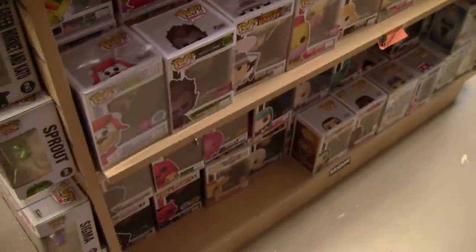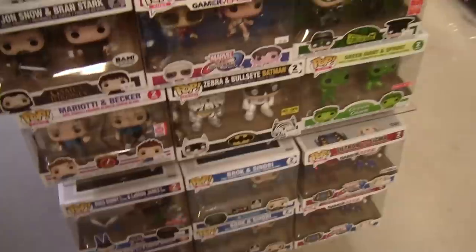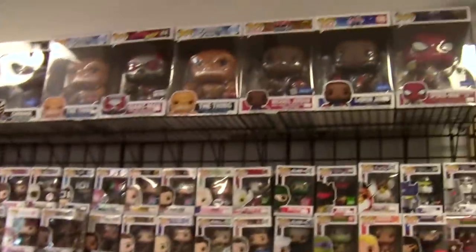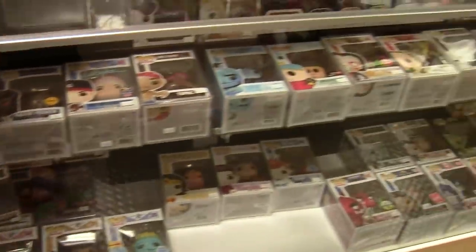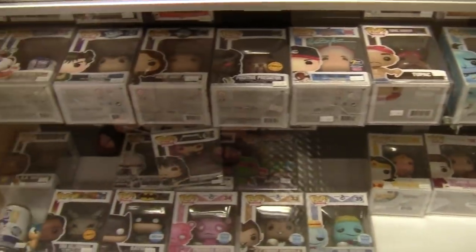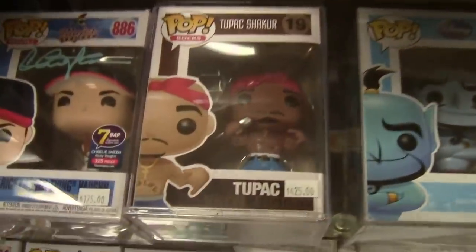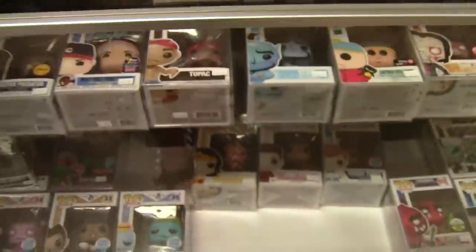Funko collectors are lunatics — a lot of people really like seeing what we've got and are impressed by how much there is. All the high-dollar ones are in the case; it's been hit pretty hard this weekend so I need to rearrange it. Anything $40 and up keeps company here. That price tag is not a mistake — that is legitimately what that sells for.